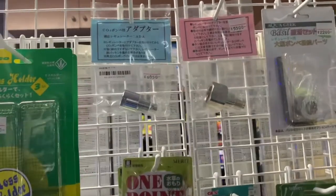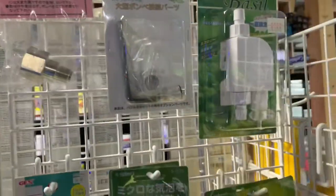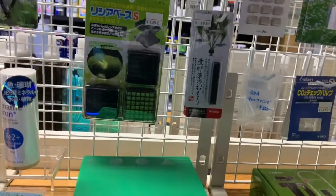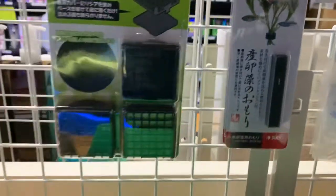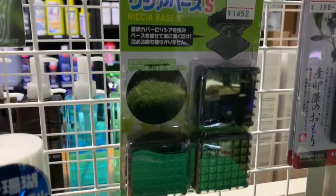Some type of ADA bolts — yeah, it says ADA. CO2 stuff, same thing — you can just wrap it around the base of the plant. Riccia base, pretty cool. So this is for Riccia fluitans — however you're supposed to pronounce it — because Riccia can get really messy.